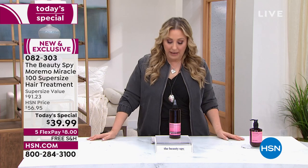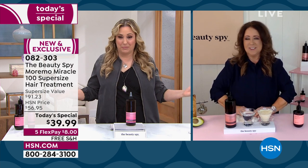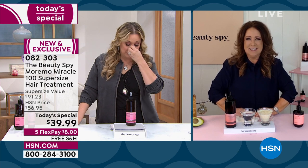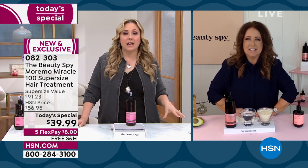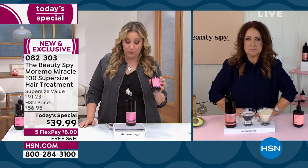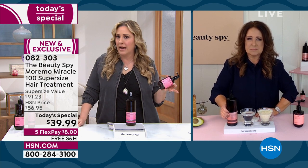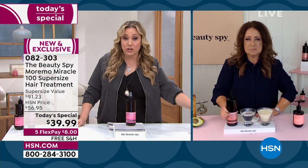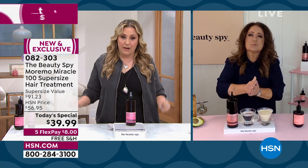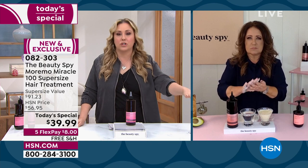Chelsea Scott is standing by virtually, sourcing around the world everything that you see from the Beauty Spy. Moremo is one of my all-time number one favorite products. I do want to mention we have some of the repair shampoo left — I think we had 1,700 left, now 1,500 with the shampoo. This might be the very last airing of the shampoo, so we're not even going to do a full presentation — just get the shampoo.